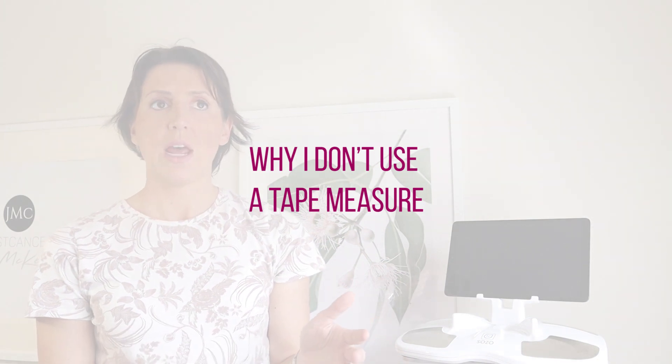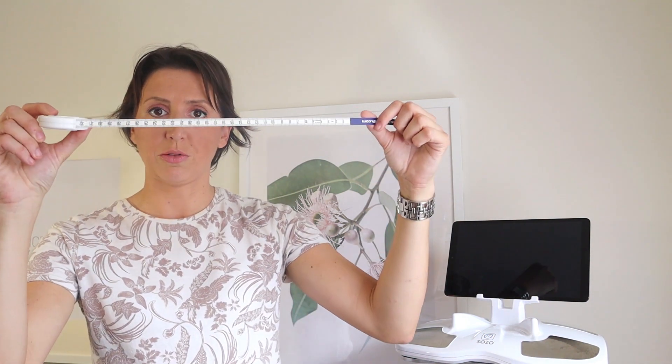Now, historically, lymphedema therapists have relied partly on a tape measure for circumferential measurements. The reason I don't tend to use a tape measure for diagnosing lymphedema is because of the medical technology available today. The problem with tape measurements is that if, say, you have a dominant right arm that's at risk of lymphedema, you may not be accounting for the fact that person may have considerably more muscle mass on that dominant side.